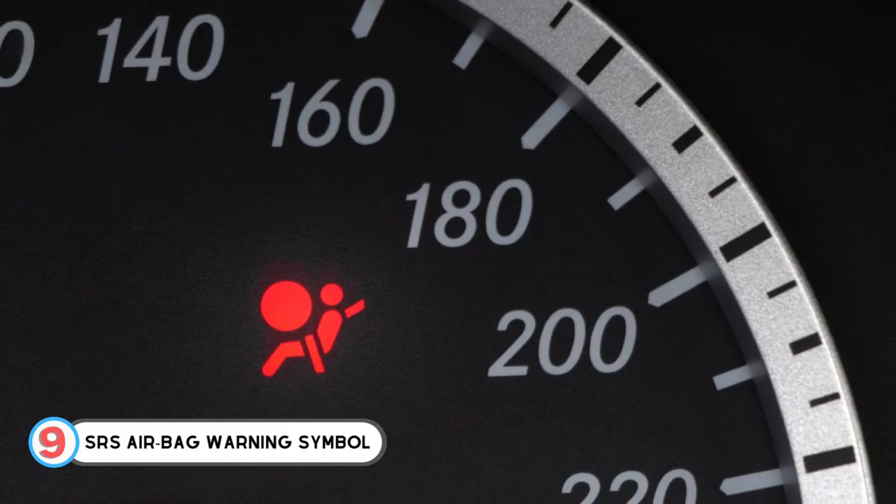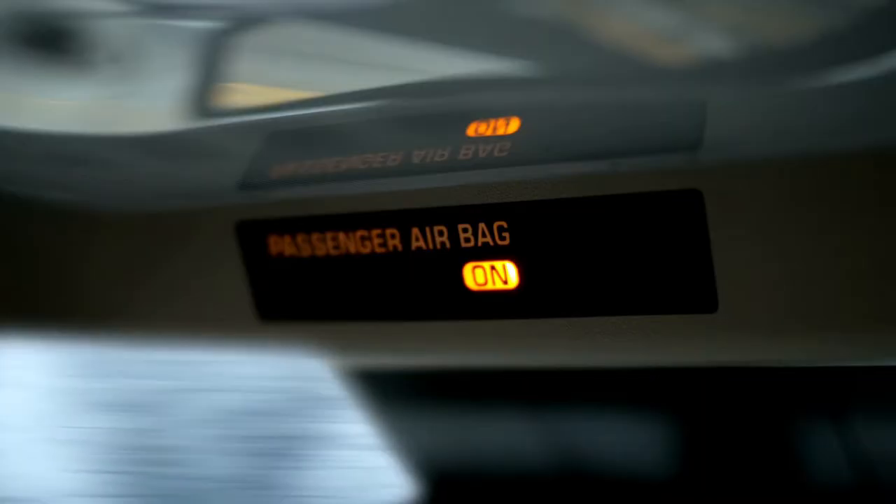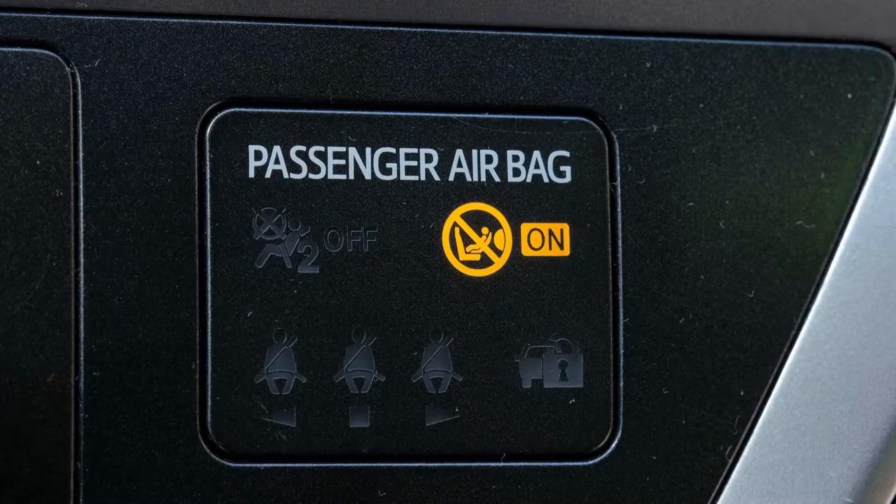Number 9: SRS Airbag Warning Symbol. It can be dangerous if you avoid this symbol, as it indicates a problem within the airbag system installed within the steering wheel.